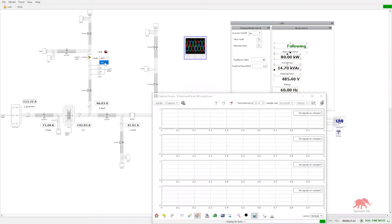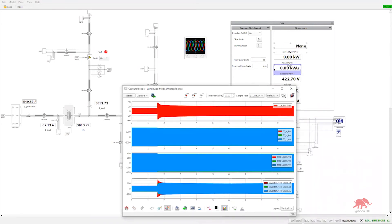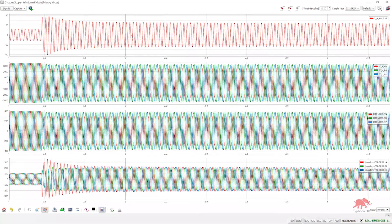We can have various test cases with the nanogrid energy management system — for example, if we want to have grid-connected mode, if we want to have islanded mode, we can simulate a fault at the point of common coupling. We can simulate transient high power requirements from the load to test the feasibility of the designed energy management system.